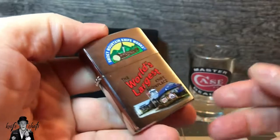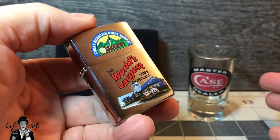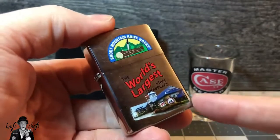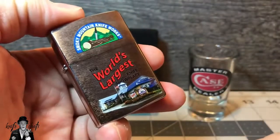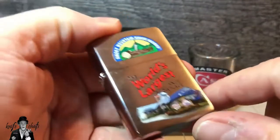The reason I picked it up is because when I visited there — and I've visited there a couple of times now — SMKW does not sell shot glasses like the Case shot glass in the background there. I'm a collector of shot glasses, but they didn't have them, so I wanted something small that had SMKW on it. I picked up a Zippo lighter, which is substantially more expensive than a shot glass, by the way.